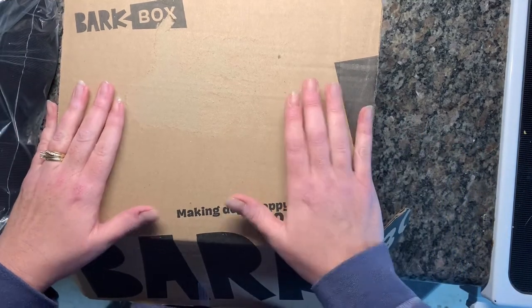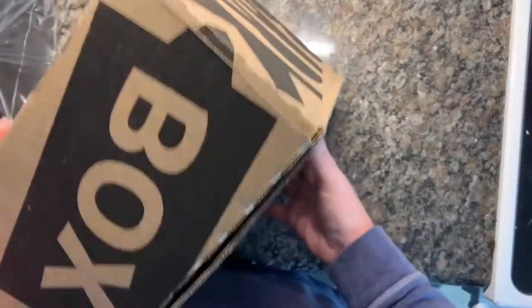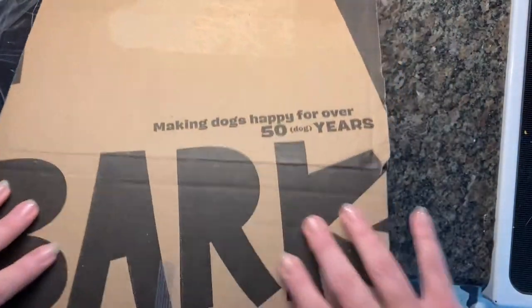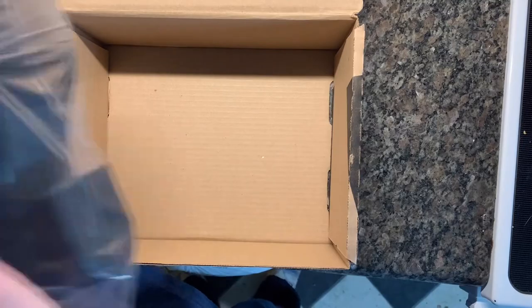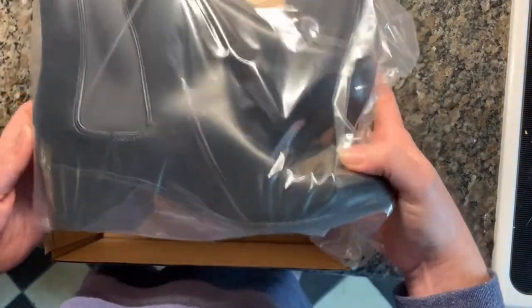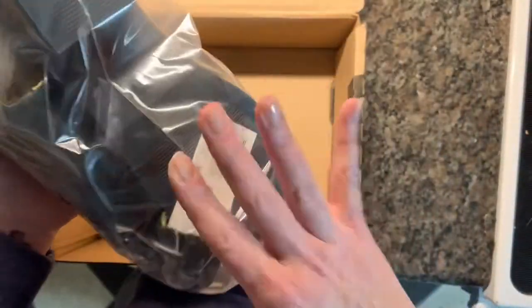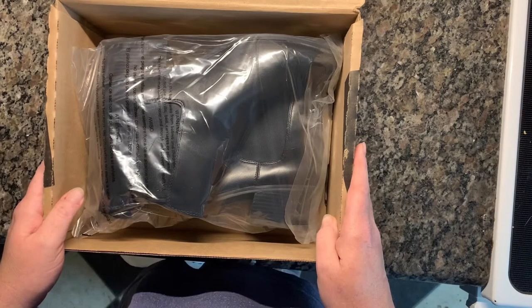I just want to show you real quick how I reuse the Bark Boxes that we get every month for Luda. They come in monthly with his treats, but they're really nice sturdy cardboard boxes. They do say Bark Box all over them, but they are fantastic for shipping shoes and ankle boots. I have these boots here — they sold on Mercari. They're ankle boots, new with tags, and they came out of a bulk box I got a while back.